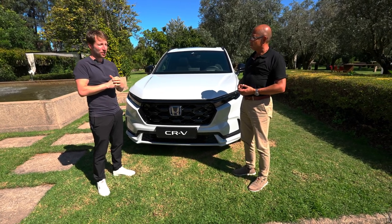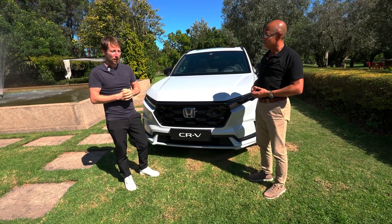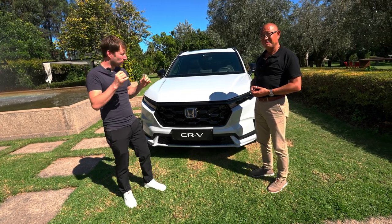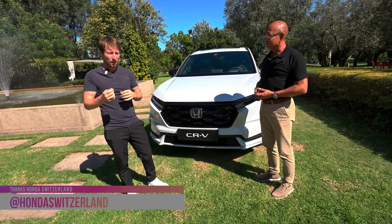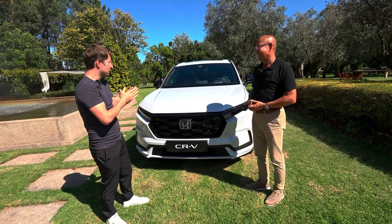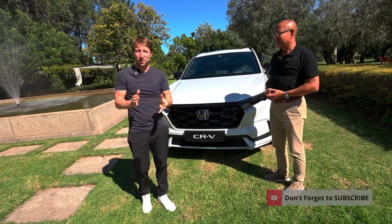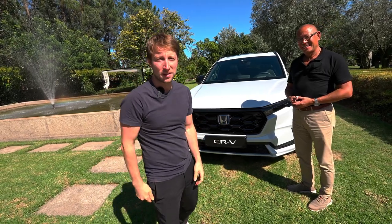Thank you very much for your time and all the information. From my point of view, this is one of the best full hybrid or plug-in hybrids on the market today. Definitely go and test it and see for yourself. Great job to you and your team. Don't forget to like, share, and subscribe — see you in the next one!